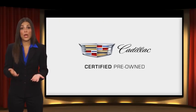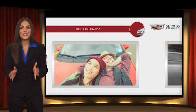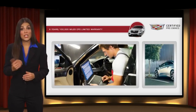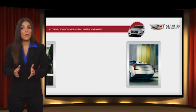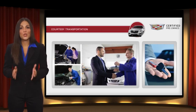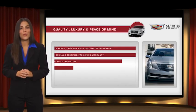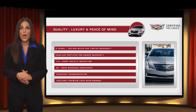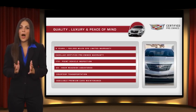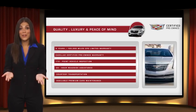Each certified pre-owned Cadillac comes with a full assurance that it meets Cadillac's rigorous standards, with additional warranty coverage, 24-hour roadside assistance, and courtesy transportation. Your certified pre-owned vehicle will provide you peace of mind. With Cadillac certified pre-owned vehicles, the car's past becomes irrelevant — what matters is your future. Ask your dealer for more details.